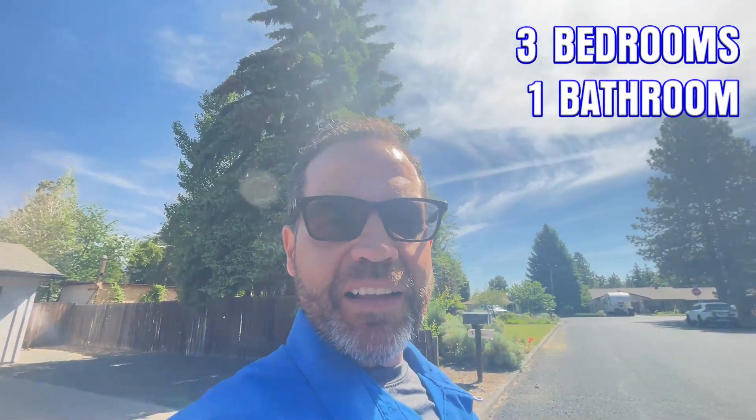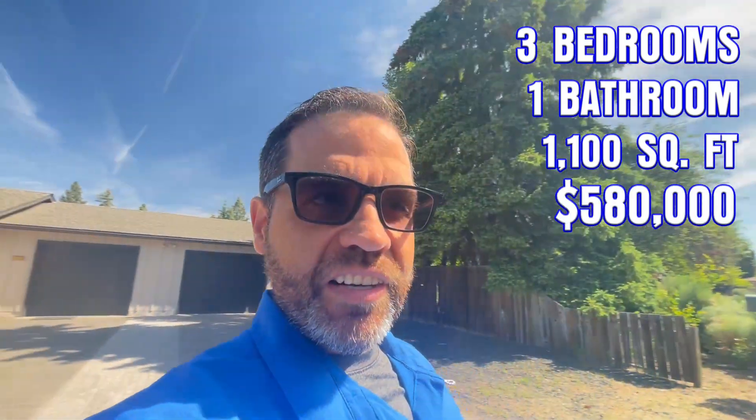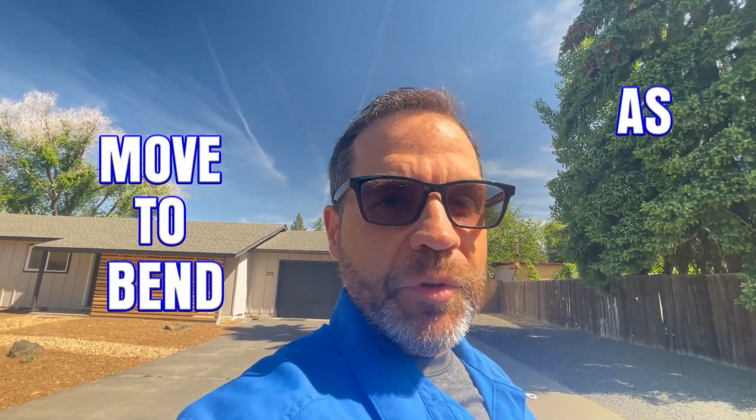So there you have it — three bedrooms, one bath, a little under 1,100 square feet, listed currently at $580,000 in a cool part of Northeast Bend called the Orchard District, or Midtown. If you're planning to move to Bend in the next nine days or 90 days, we'd invite you to give us a phone call, send us a text message, shoot us an email, or even sign up for a free Zoom consultation. All of our information is in the description below. We will go to work on making your move to Bend as smooth as possible.